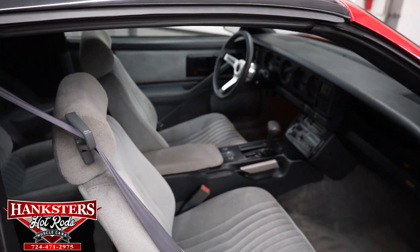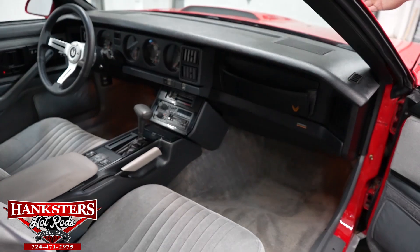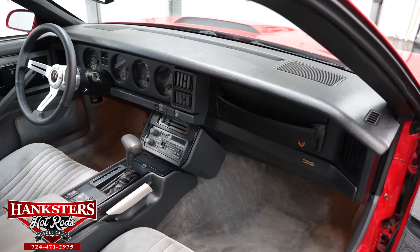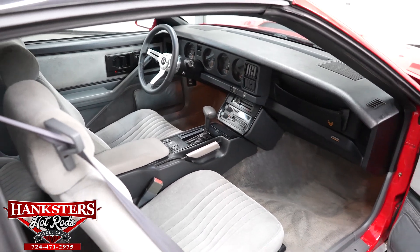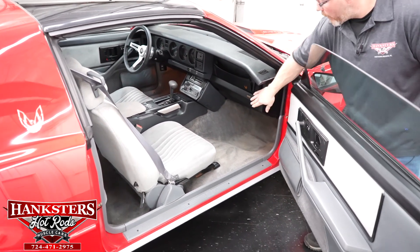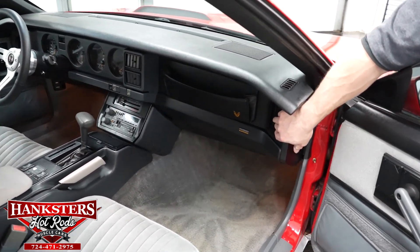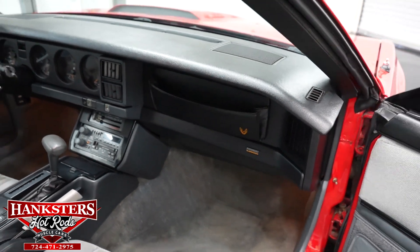No rips or tears in any of the seat upholstery, no rips or tears in any of the carpeting. The center console is in great shape, the actual dash pad there is in great shape — there are no cracks in any of that. All of our glass is great, seals and weather strips all the way around in great shape. And as I mentioned on the other side, where your glove box normally would be, you do have that pouch right there for a little bit of extra storage.